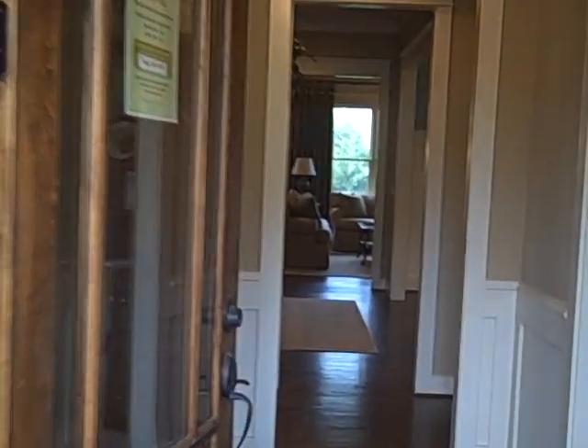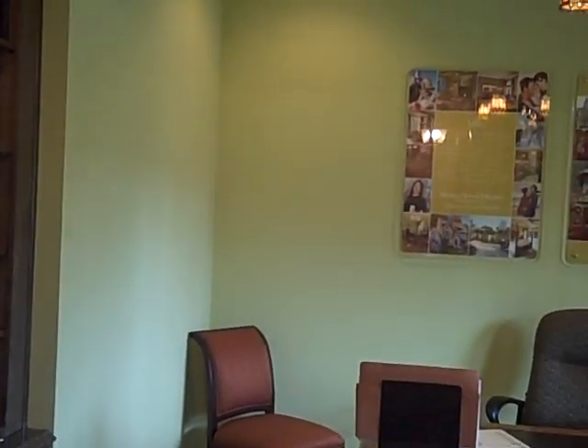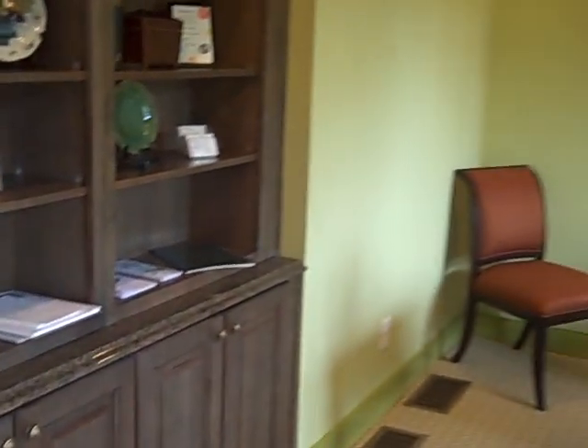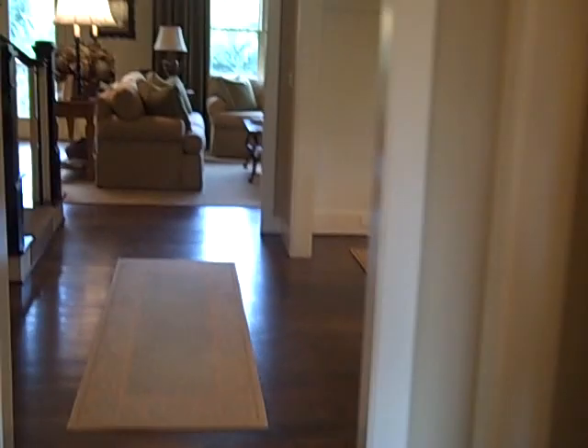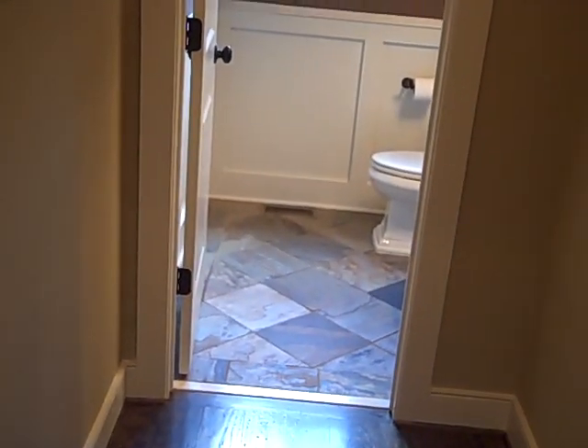Welcome to our beautiful model home here at Rowley's Walk. As you enter the home to the right you have a study with beautiful cabinet built-ins, a lovely powder room with exquisite slate floor, and a formal dining area with tall wainscoting.